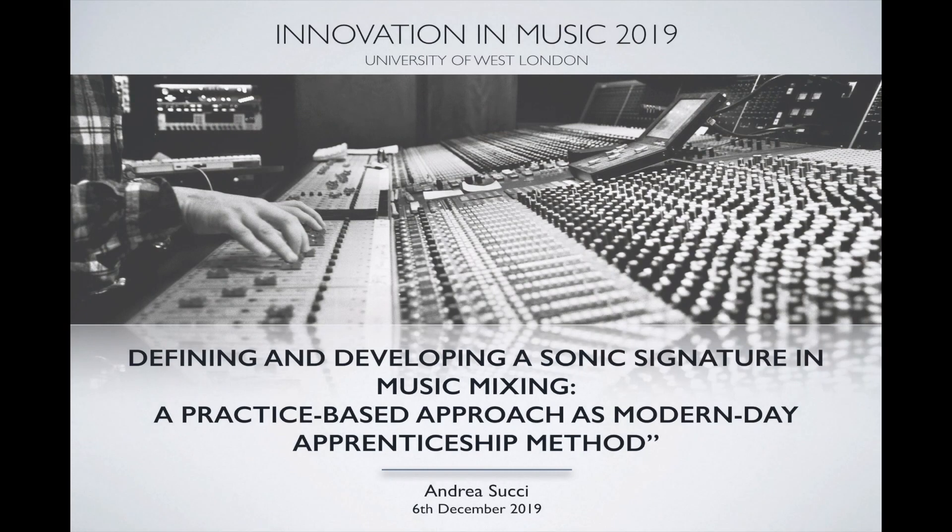I also realized that we were studying mixing practice retrospectively — through the vast catalog of work that these engineers have achieved through the years. So I thought, wouldn't it be good to have a system to consciously develop a sonic signature right from the start? And that set out the premise for my study, which looks at defining signatures in music mixing and coming up with a system to create one.